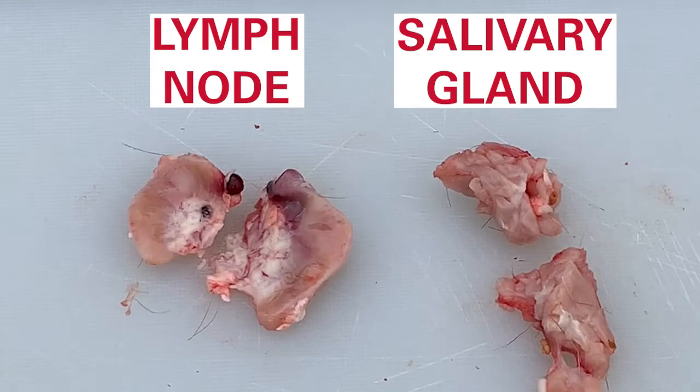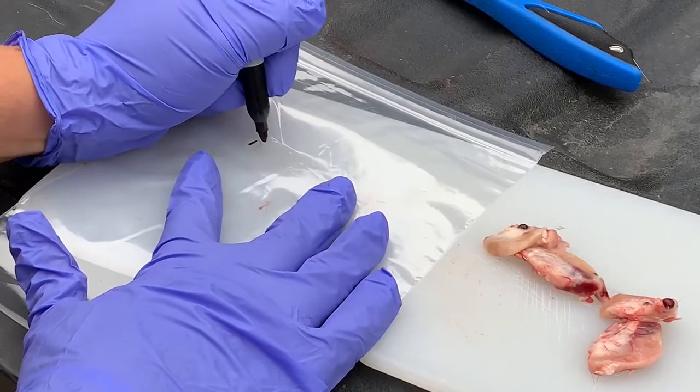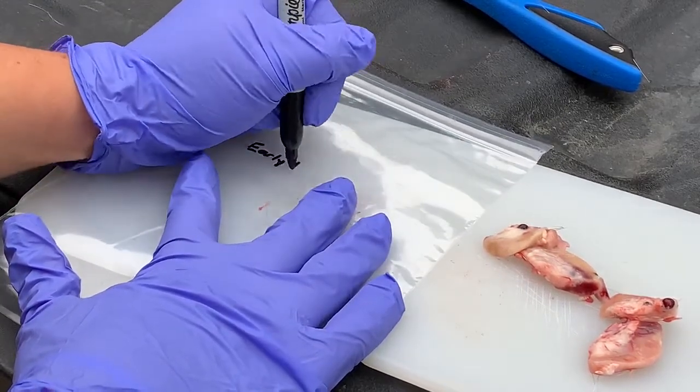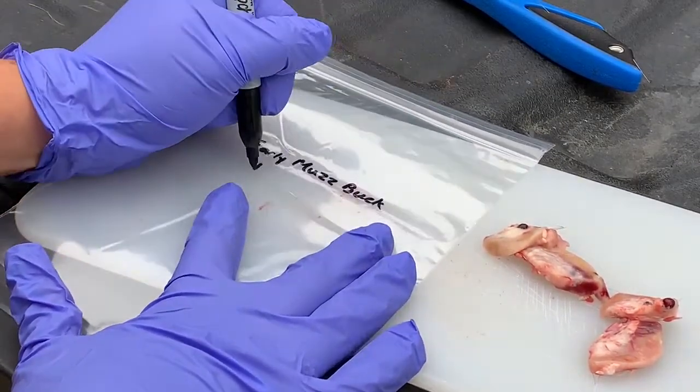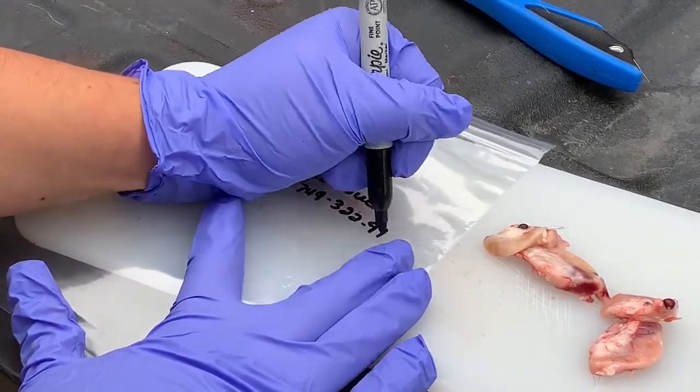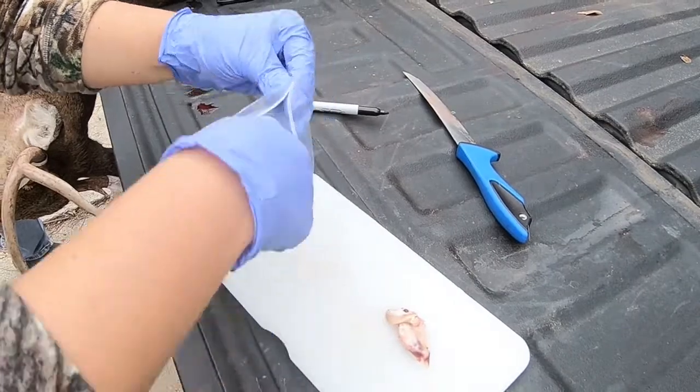When you do this, you may expel some lymph fluid inside. Finding dark red to purple lymph nodes is not uncommon and is not a reflection of CWD status. Once you have collected the lymph nodes, label your bags with your tag ID number and any other details that will help you remember which animal the sample was from. Place each lymph node in its own individual bag and place them both in the freezer.